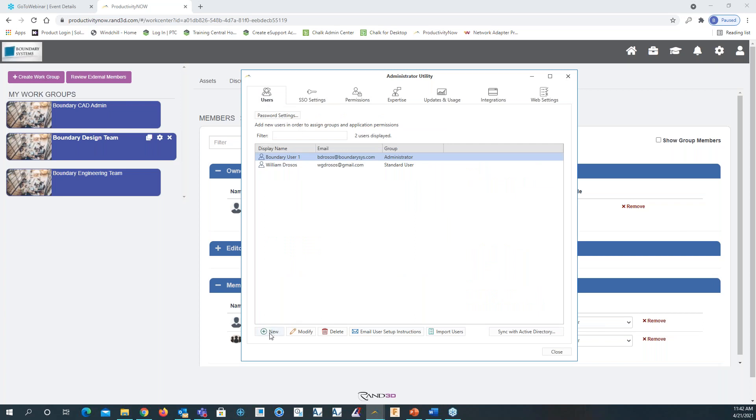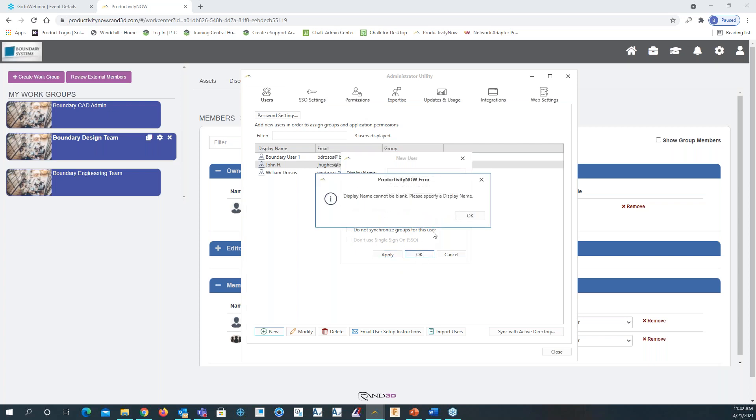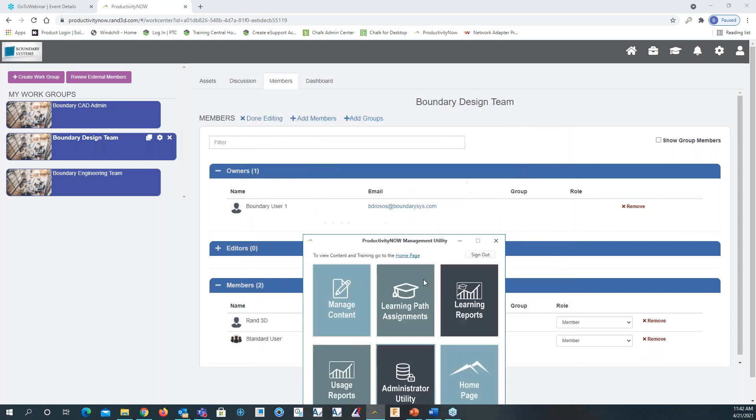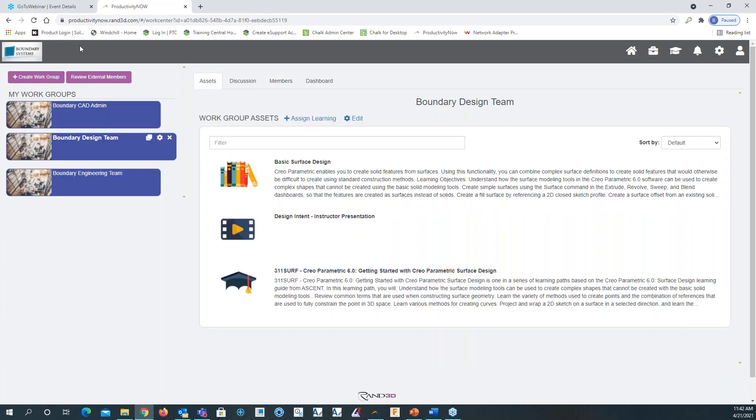From here you can see users, SSO (single sign-on) settings, and session permissions. I can assign permissions to a user. If I go back to users, I can create a new user. Let's add a user with a name and email address, select standard user, click apply, click OK.